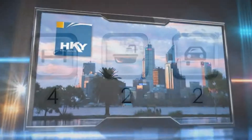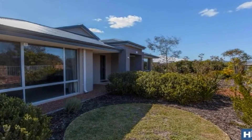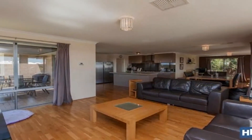Set on a 765 square meter block with natural bush outlook, this outstanding family home affords spacious living of intimate theatre flowing to a wide open games, dining and family design.